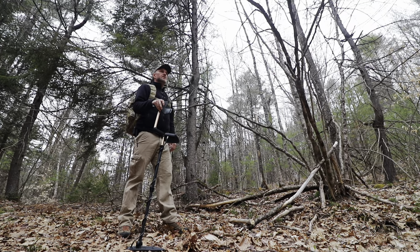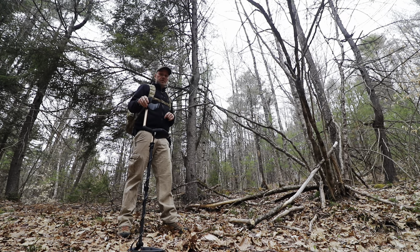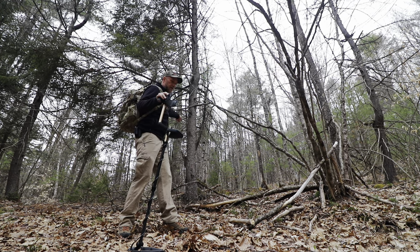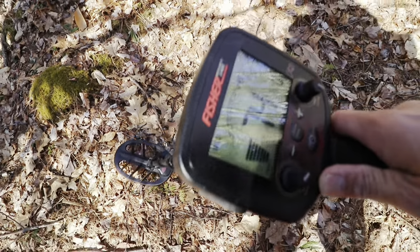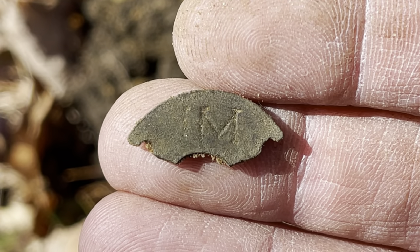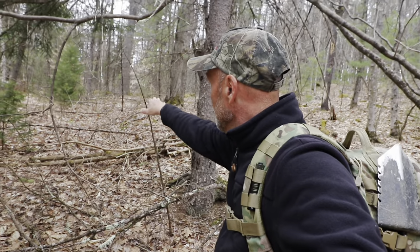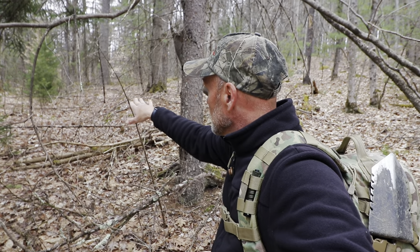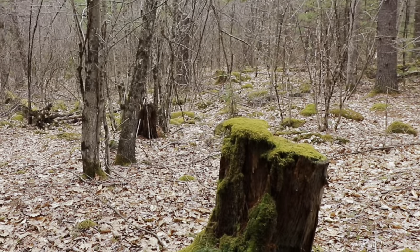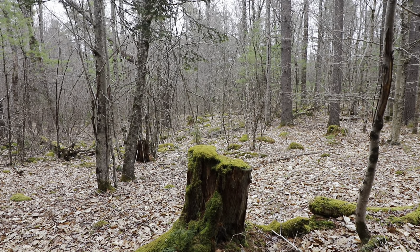Another overcast spring day in New England — it's not raining yet, got a couple hours before that hits, which is why we're getting out. Today we're back in that chunk of public space from a couple videos ago where we found a footprint of a logger's cabin, an iron hook, and the bottom brass joint of a measuring stick. That was over that way; today we're going this way to see what's out here.